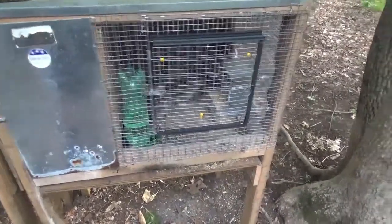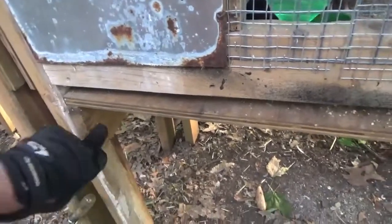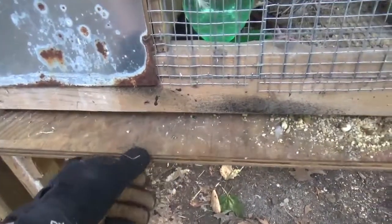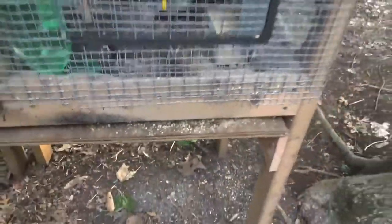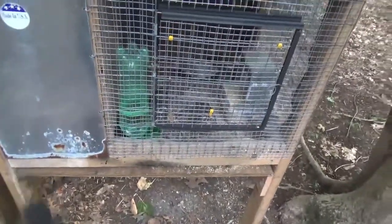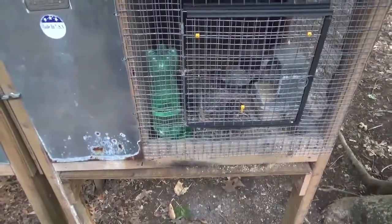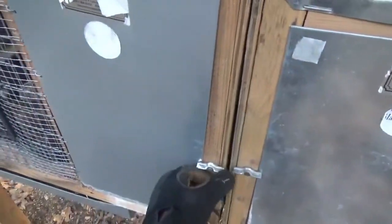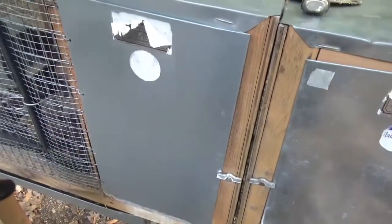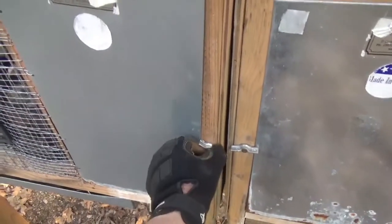Anyway, to fix the problem, what I did was I took a piece of plywood and some pine scrap wood, nailed and screwed it on there temporarily — probably worth about a hundred bucks right now. That seems to be working well; nothing can get up underneath there anymore. It's just temporary though — I'm gonna have to fix it because it's a pain to clean. I have to clean this every day or it starts to pile up.